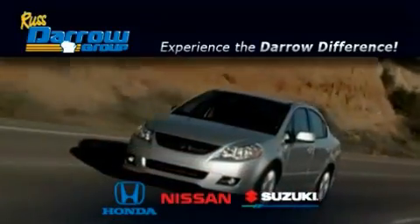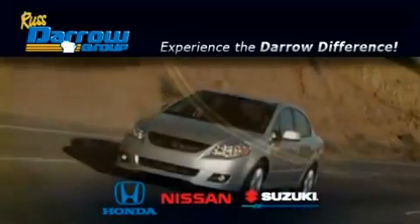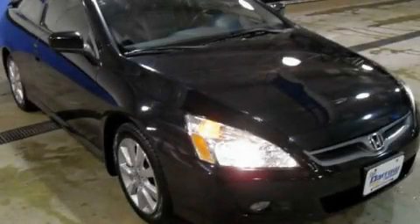Another fine vehicle offered by RustAero Honda Nissan Suzuki. This is a 2007 Honda Accord.